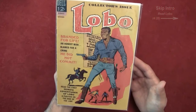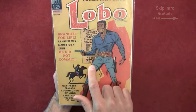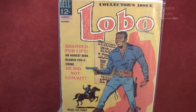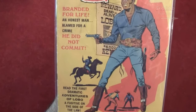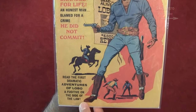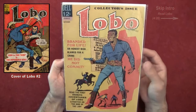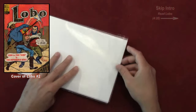Let's see what the cover says: 'Reward — Dead or Alive — Lobo — $5,000.' In the background: 'Branded for Life — An honest man blamed for a crime he did not commit. Read the first dramatic adventures of Lobo, a fugitive on the side of the law.' This series just ran for two issues from Dell Comics — a number one and a number two. I don't have number two, but I do have number one.